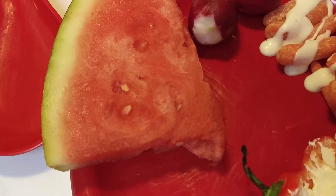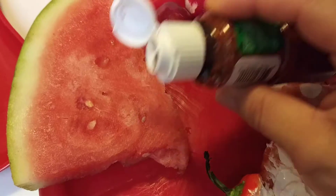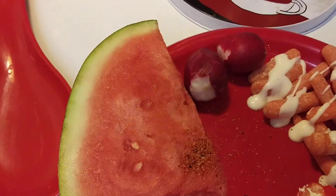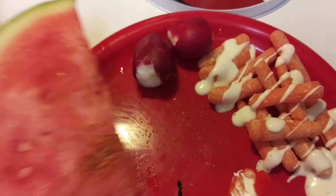The popular thing on TikTok is everybody doing the watermelon and Tajin. So let's do that — got me a little snack plate here.